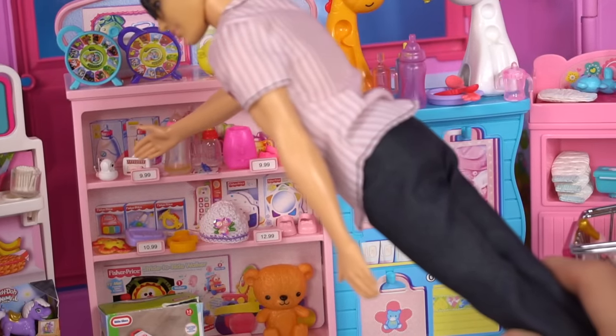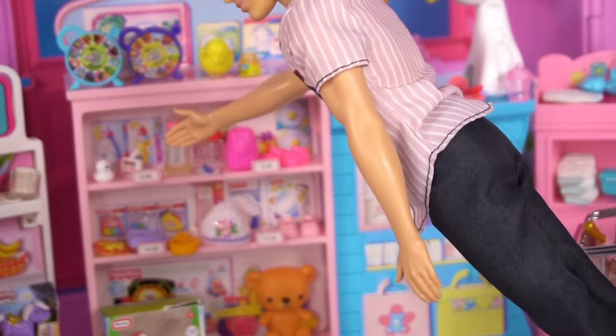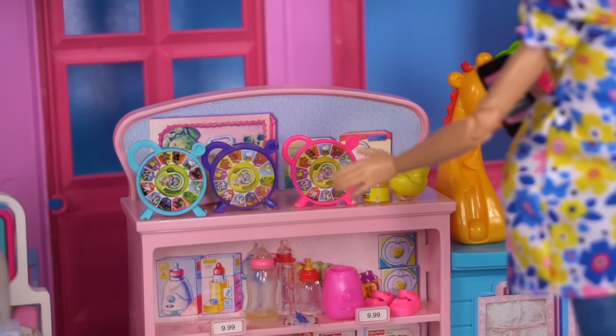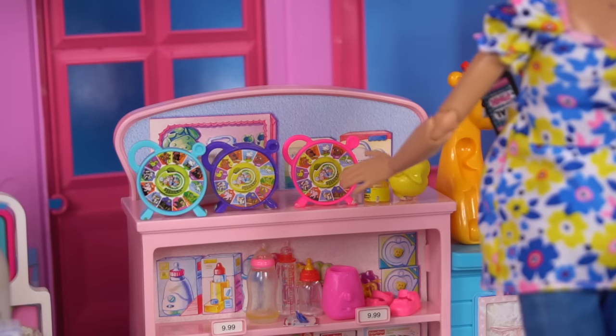Hey sweetie, look, they've got some fancy new baby monitors. We really need one of those. We definitely need to get one of these. Here's the camera and the actual monitor. All three of you girls love this little farm toy. Let's get one for Chelsea. We should probably get the purple.